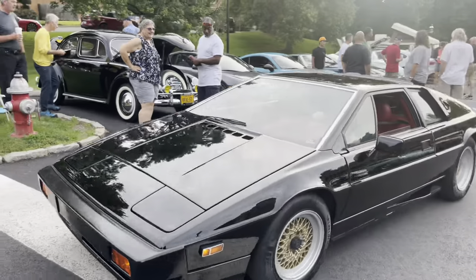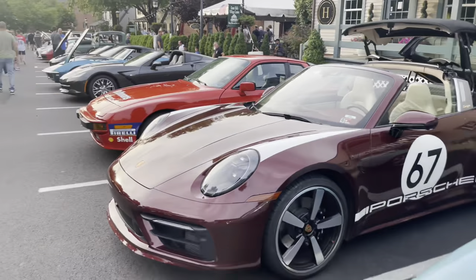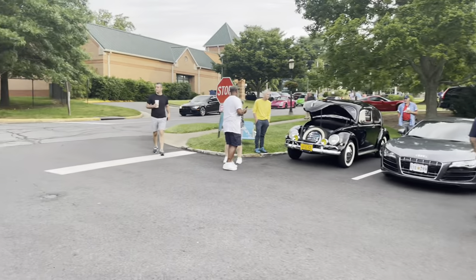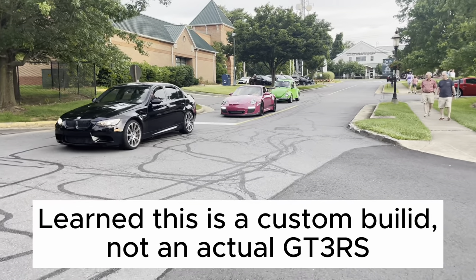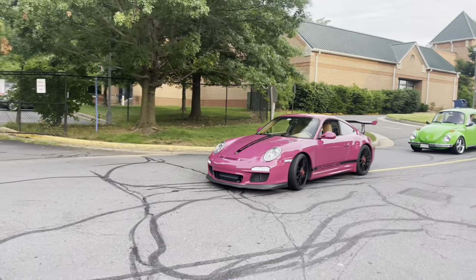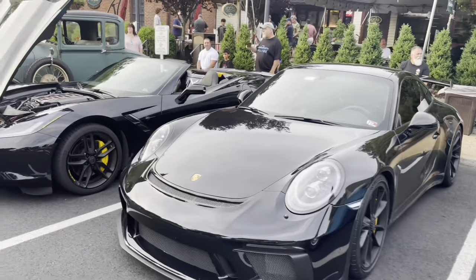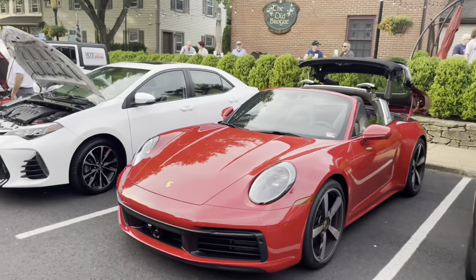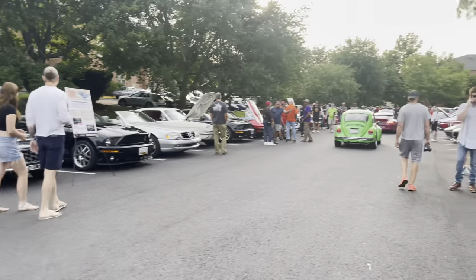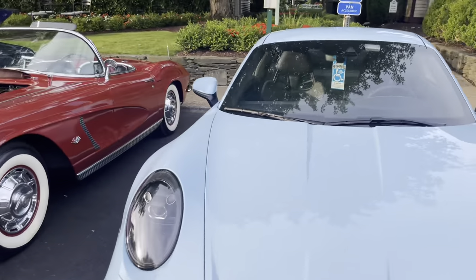There's an old Lotus - I want to say Esprit but I don't really know my Lotuses that well. Pretty cool. Back here with the Porsches again, and this is cool - look at that Ruby Star Red 997 GT3 RS, that is really freaking cool. We also have our second 992 GT3 Touring in gulf blue with gold wheels, pretty nice. I like the clean look without the TECAL package.